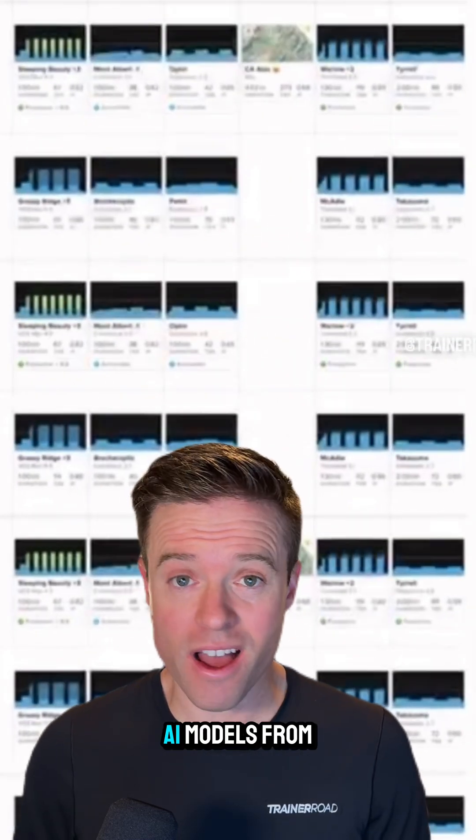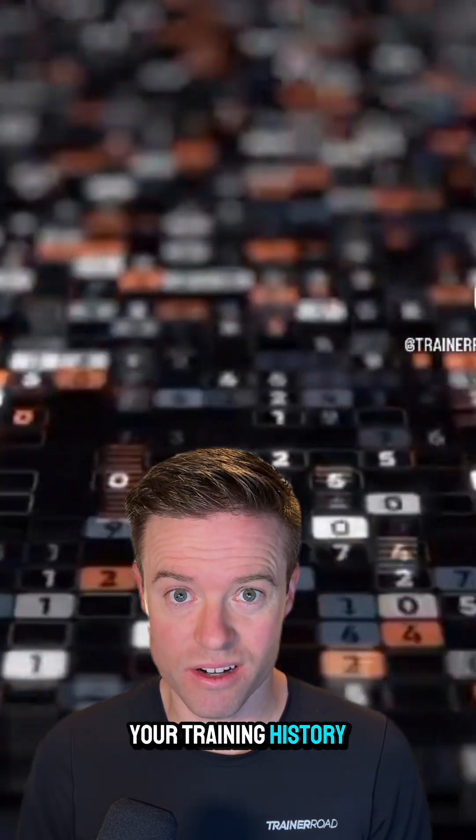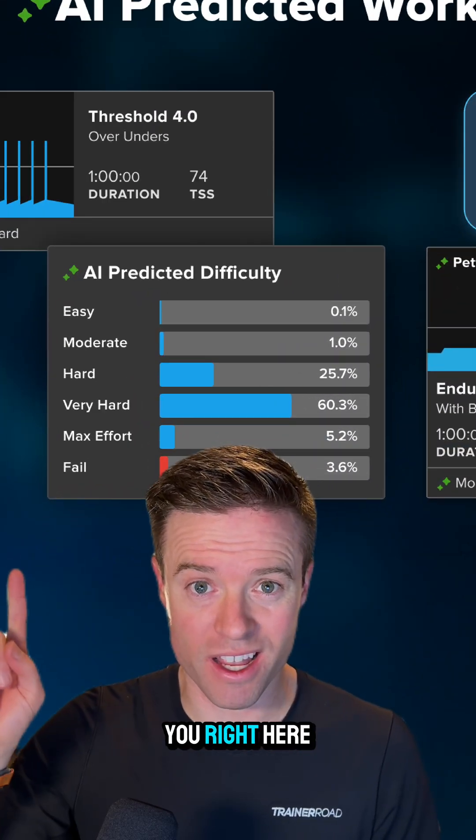We've trained our own AI models from scratch to analyze every single second of your training history. It gets to know you so well it can predict how you'll perform on any workout, and it'll show you right here.